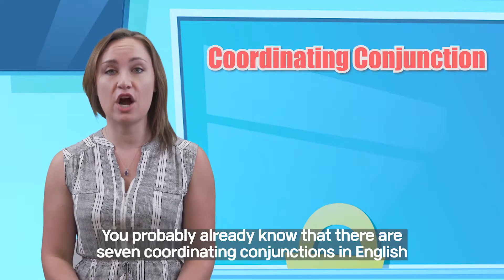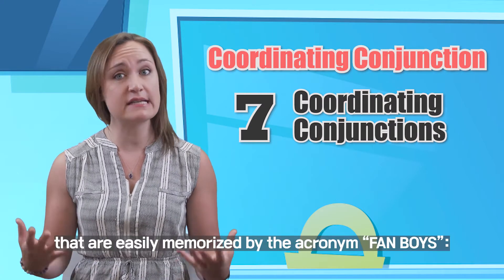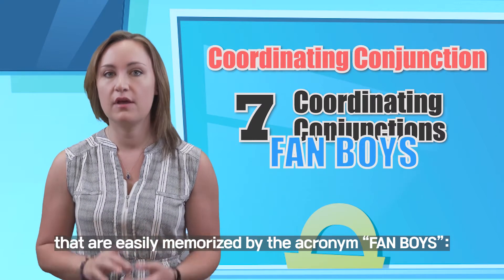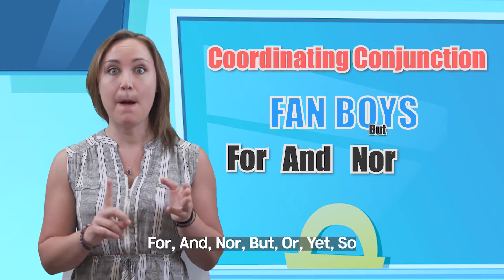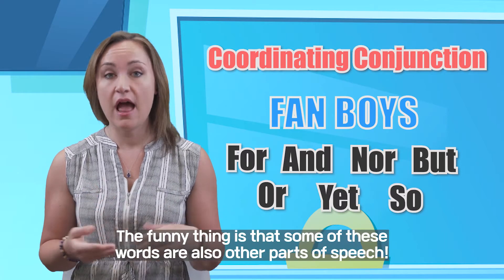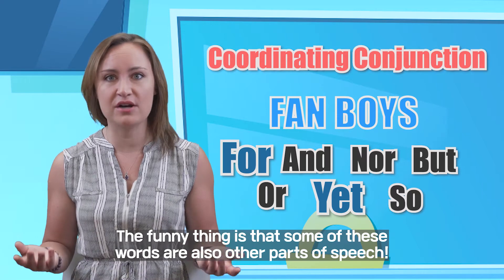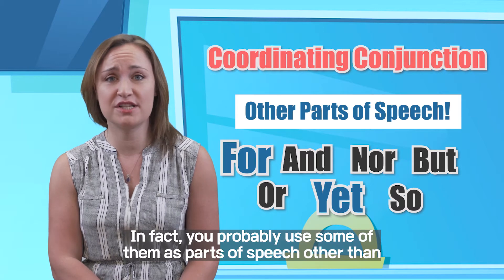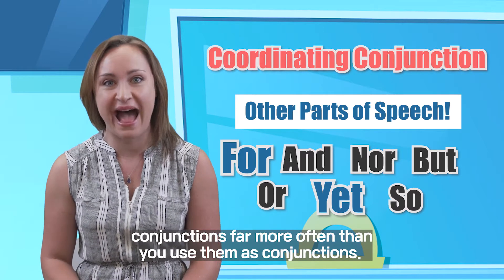You probably already know that there are seven coordinating conjunctions in English that are easily memorized by the acronym FANBOYS: FOR, AND, NOR, BUT, OR, YET, SO. The funny thing is that some of these words are also other parts of speech. In fact, you probably use some of them as parts of speech other than conjunctions far more than you use them as conjunctions.